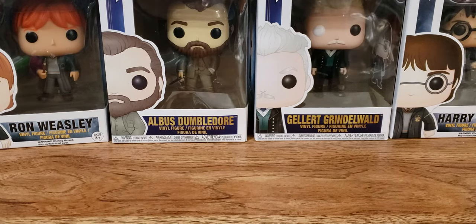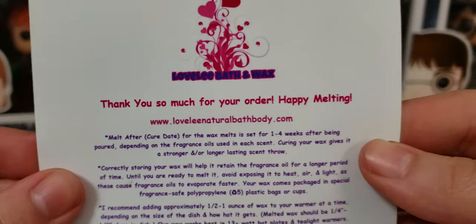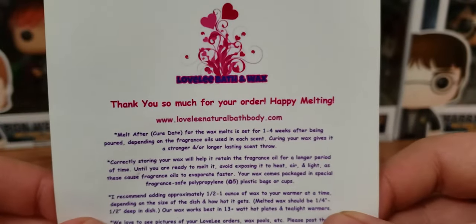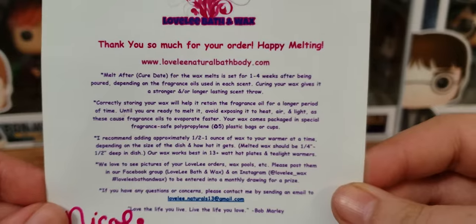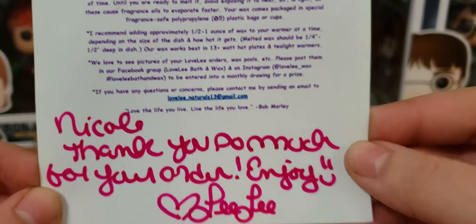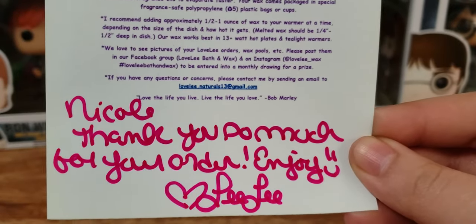Hello everyone and welcome back to my channel. Today I am here with a new to me vendor order. This is Lovely Bath and Wax. She does obviously wax and bath and body products, all like the cure and all that stuff. She has a Facebook group and Facebook page. If you want to check her out, definitely do so. She did leave a little note. Her name is Lili and she is based out of Illinois.